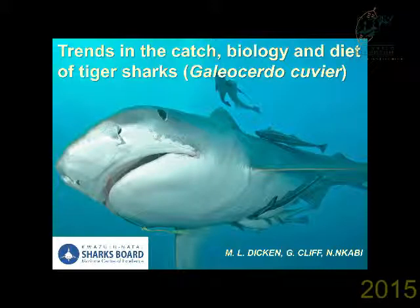Despite all of this, very little research has been conducted on tiger sharks. In fact, previous studies to date have been limited to an age and growth study back in 2000 and a generic catch trend paper back in 2006.